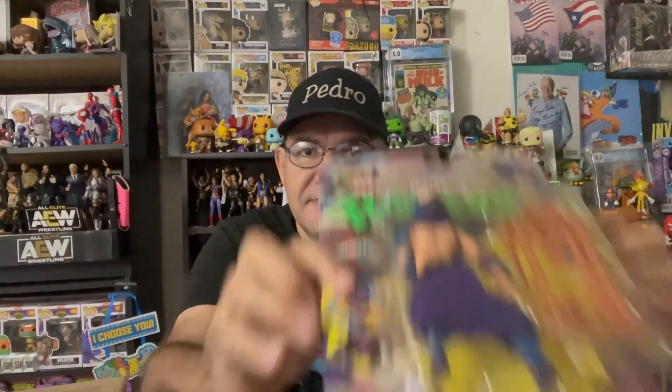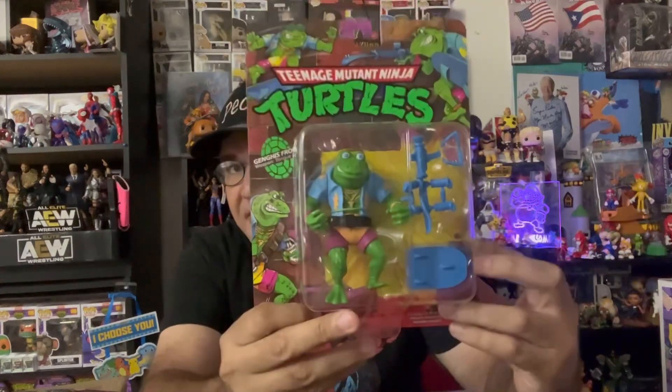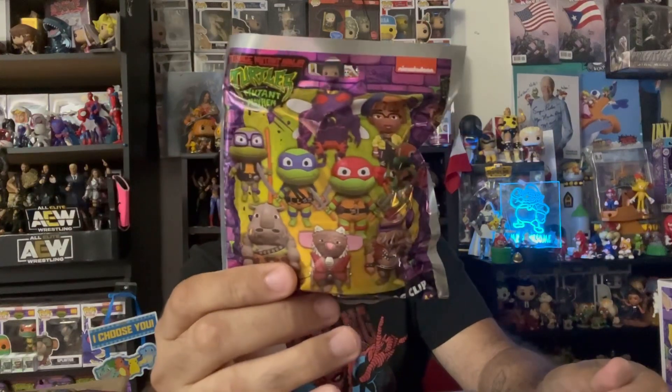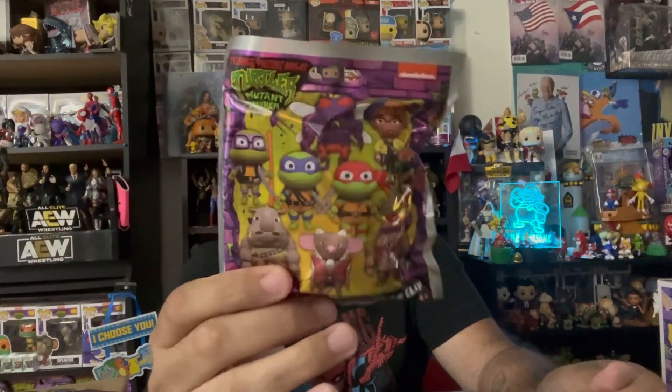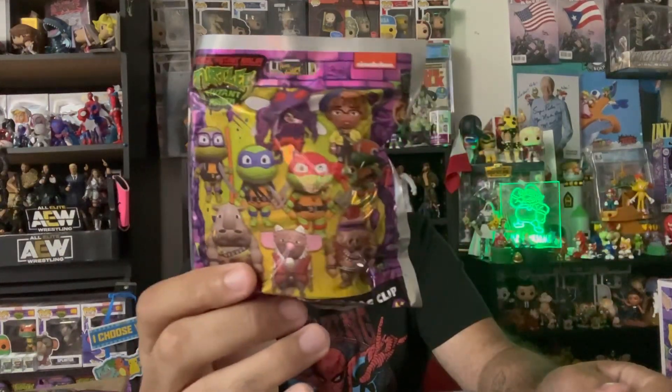And from Target I got a few things. I got the Retro Shredder from Teenage Mutant Ninja Turtles. I got Genghis Frog — retro figure. I got this cool mystery bag. Hopefully I get my favorite turtle, which is Raphael or Splinter — this is what I want. And I will do a YouTube Short soon, so stay tuned to see what I get.